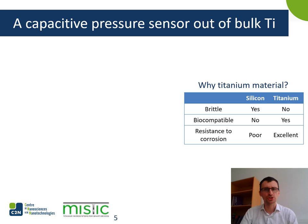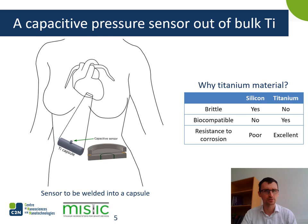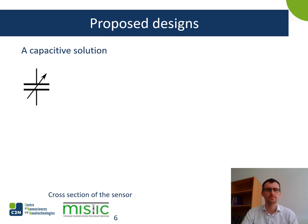What's different in our approach is that we want to design a capacitive pressure sensor out of bulk titanium. Why titanium? Because compared to other materials such as silicon, which is popular in microelectronics, titanium is not brittle, it's biocompatible and resistant to corrosion. Titanium is a metallic material of choice if you want to design a biocompatible device. As an example, here you have a leadless pacemaker whose housing is made of titanium, and one potential application could be to weld our sensor onto such a system.